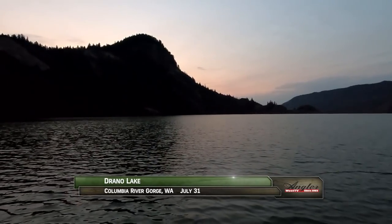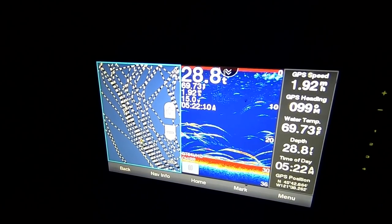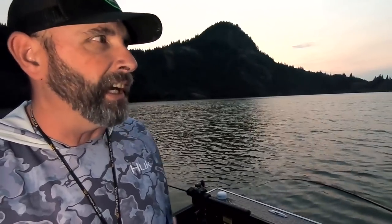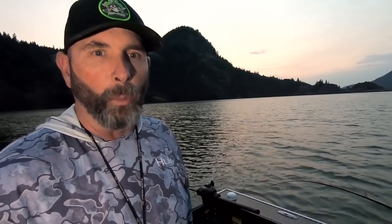It's very early in the morning and we're on Drano Lake, part of the Columbia River, fishing for Summer Run Chinook. According to the locator we're in the right place. It's the end of July and we're getting ready to open up Buoy 10 on August 1st, so we decided to come up here and give it a shake for some of these later summer Chinook. We're marking a ton of fish and the bite's been pretty fair for the amount of boats, so I'm hoping we have a great day.